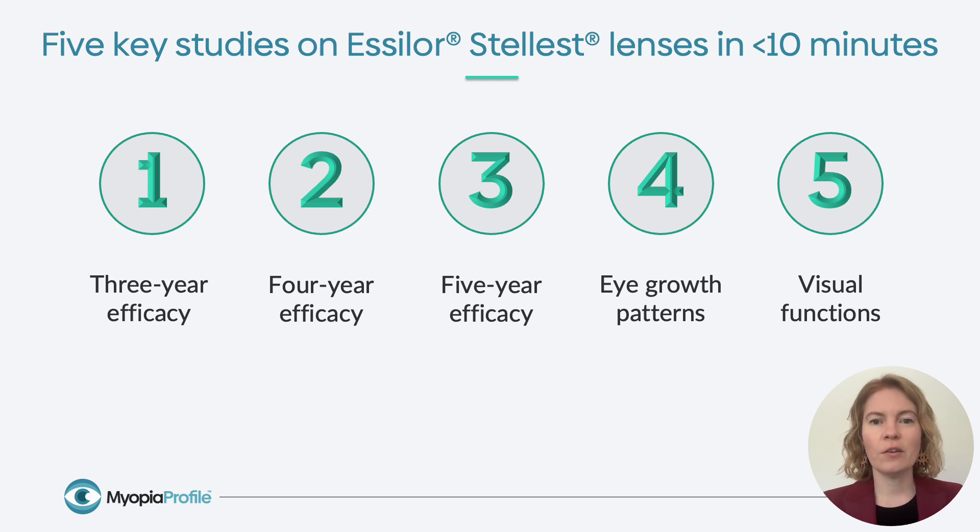Let's get started. We're going to talk about the latest data on three-year, four-year, and five-year efficacy of the Essilor Stellest lens. We're going to talk about eye growth patterns and how that relates to myopia control efficacy, and we're going to talk about data on visual functions with the Essilor Stellest lens.